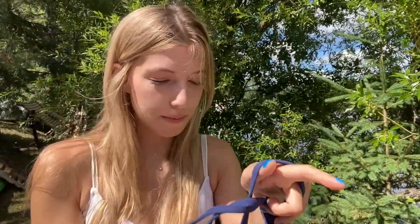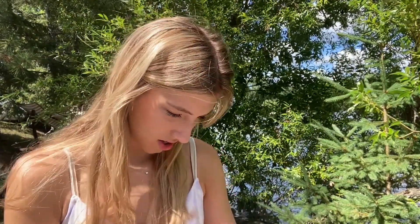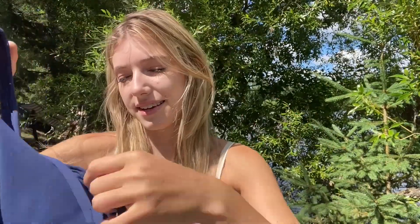The first thing I'm going to show you guys is this sports bra top. This is in a size small. It's like a dark blue crisscross back. Super, super cute.